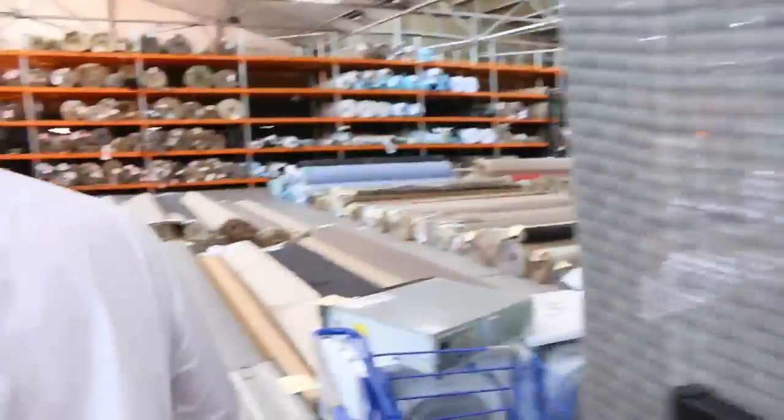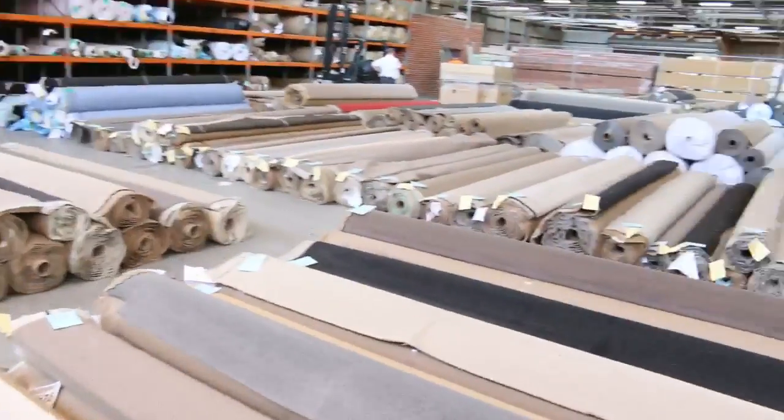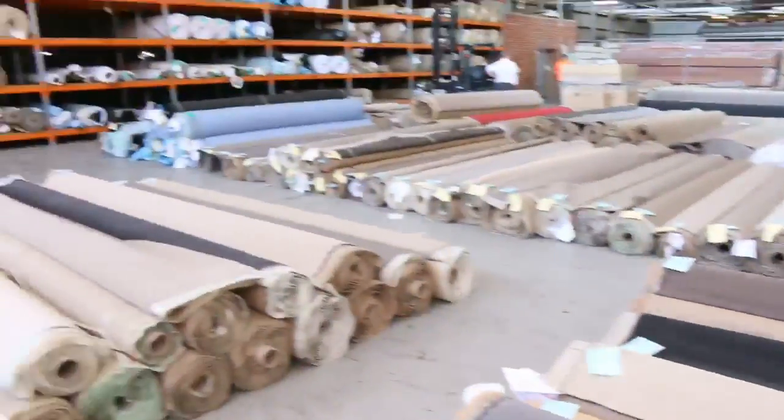And as we make our way into the carpet auction, where you can generally save up to 90% off retail — so we've got a great-looking three auctions all in all. We'll see you here tomorrow. Thanks for watching.